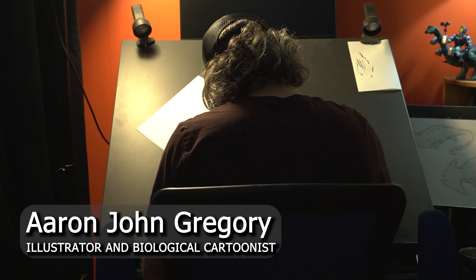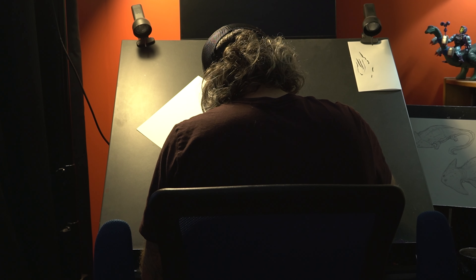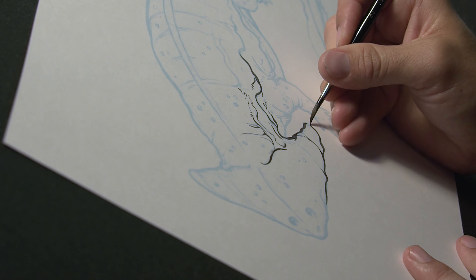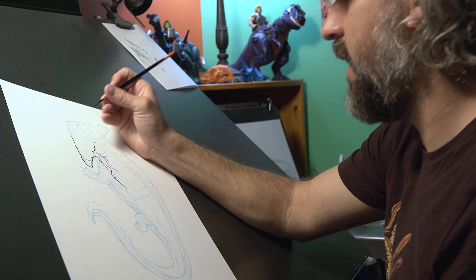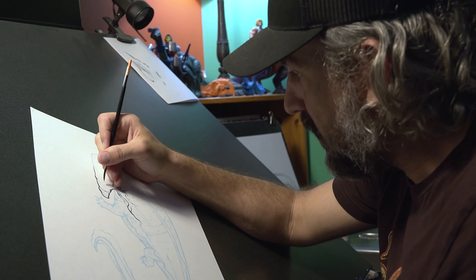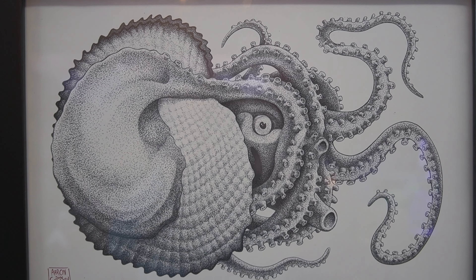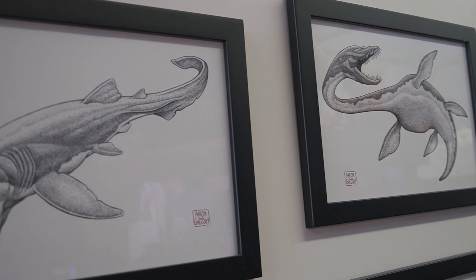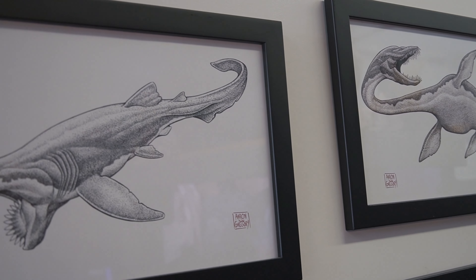My name is Aaron John Gregory and I am an illustrator and what I also call a biological cartoonist. Basically I'm a scientific illustrator with a training in cartooning as a form of illustration — such as comic books — and I use that to create images of animals both past and present, with a specialty in marine biology and paleontology.